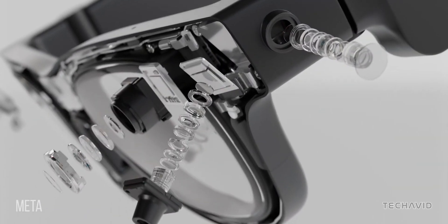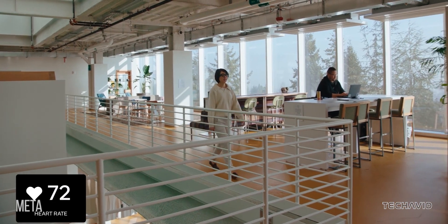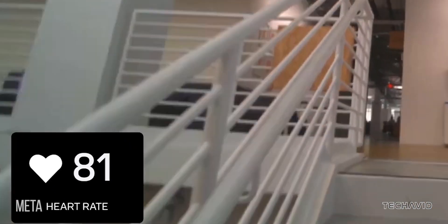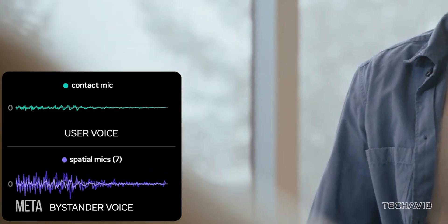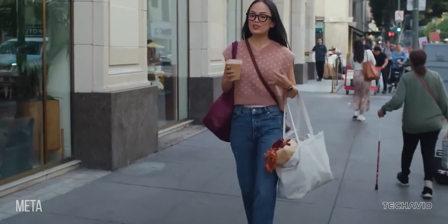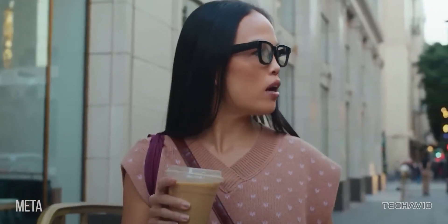Here's where it gets interesting. Meta added two new sensors right in the nose pad. One is a PPG sensor for tracking your heart rate, bringing health tracking into the mix. The other is a contact microphone that isolates your voice from background noise. That means even in a noisy environment, the glasses can pick up your voice clearly, which is huge for AI voice assistance and speech recognition.